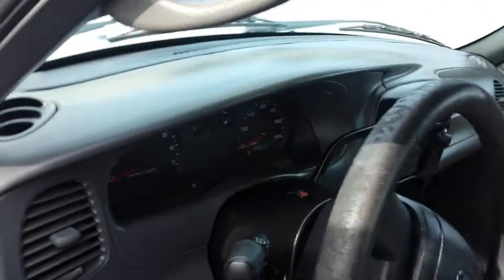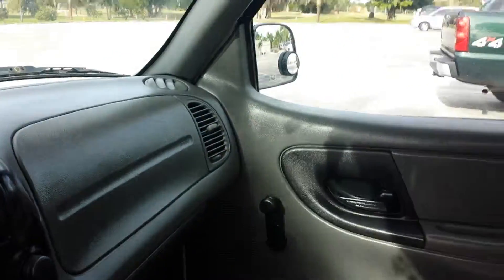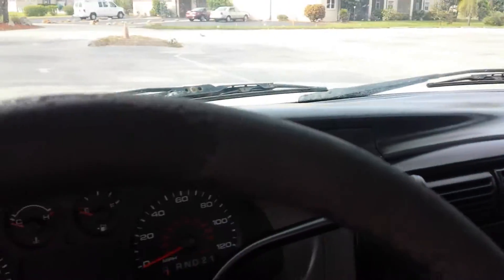I'll give you a show on the inside here. You see here the interior is very nice. I would say this truck can drive back and forth across country just fine.